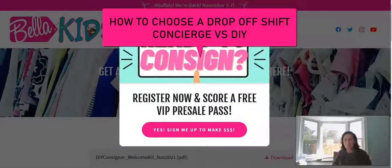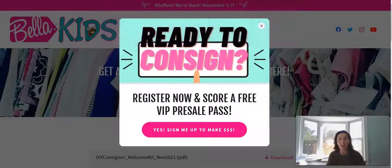Hey everybody, it's Christy from Bella Kids here to show you how easy it is to pick a consigner drop-off appointment in your consigner account and how to add a VIP helper shift so that you can get 5 extra percent each shift, which maximizes your profits to 70% if you are a DIY consigner.